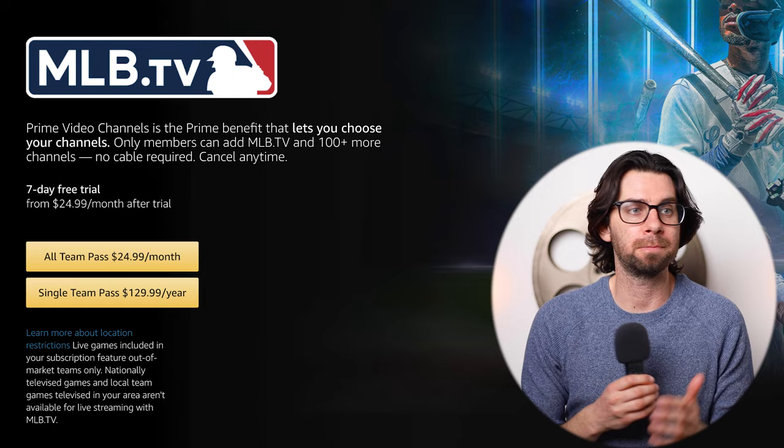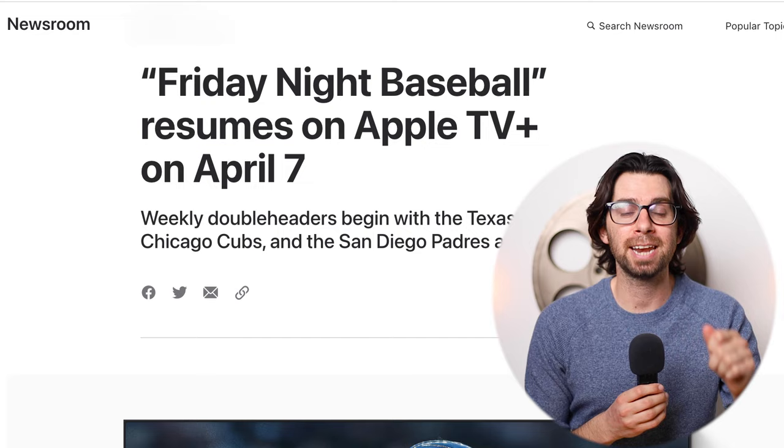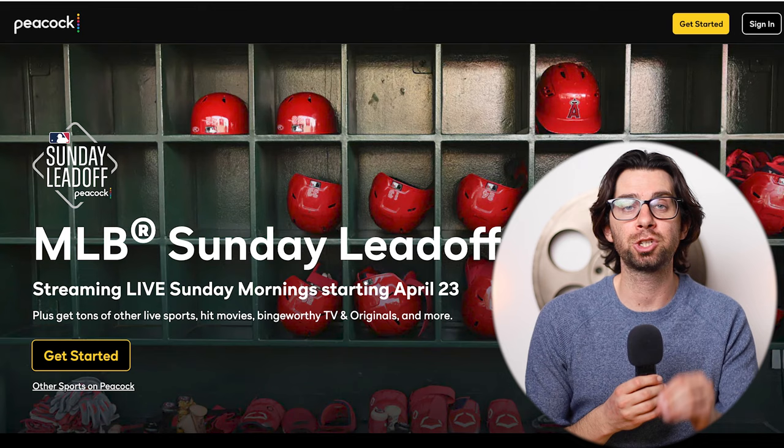For the second year in a row, Apple TV+ is going to be the exclusive home of Friday Night Baseball — a lot of primetime games are on Friday night. And then for Sunday morning baseball, that is going to be exclusively streamed on Peacock.